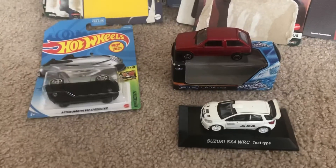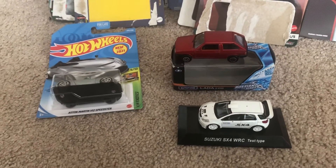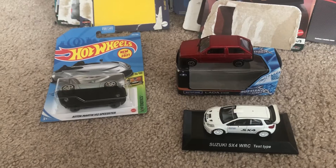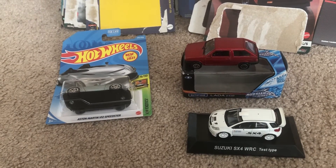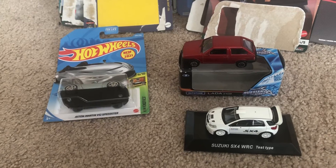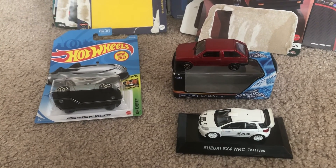So yeah, those are my three models for today. Hope you guys enjoyed — be sure to like, comment, and subscribe. Let me know in the comments what car you like the most, and until then, joelok20studios, I'll see you guys next time. Peace.